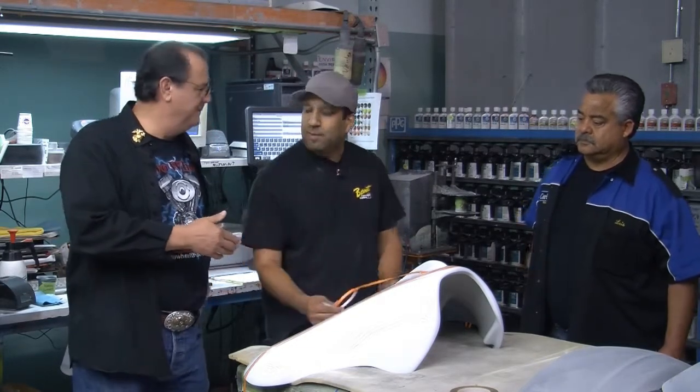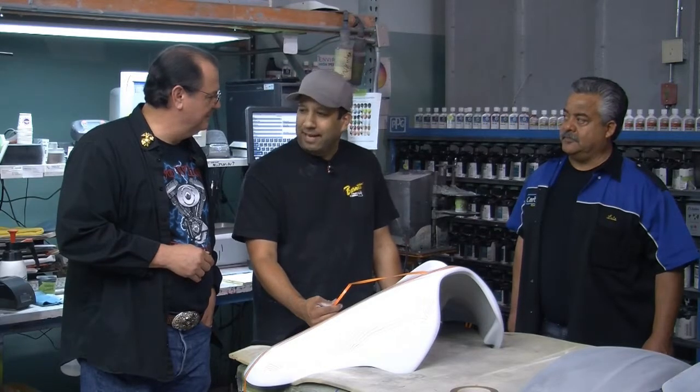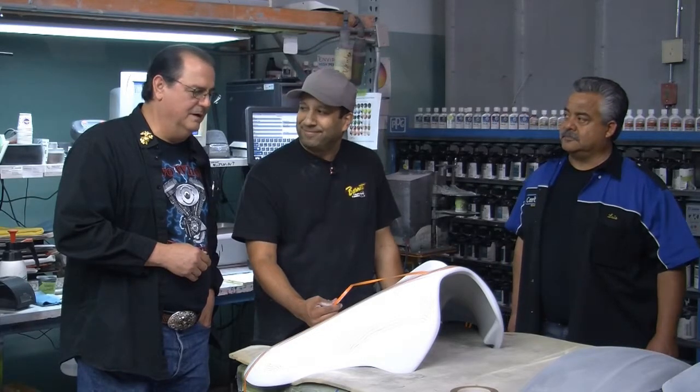How long have you been doing this? I've been here about 15 years now. He's a rookie — just 15 years! What I do here, I do all of our production painting in two-tones and pinstriping, and any of Corbin's custom projects that we might do. So that's what we do here during the year. Outstanding.